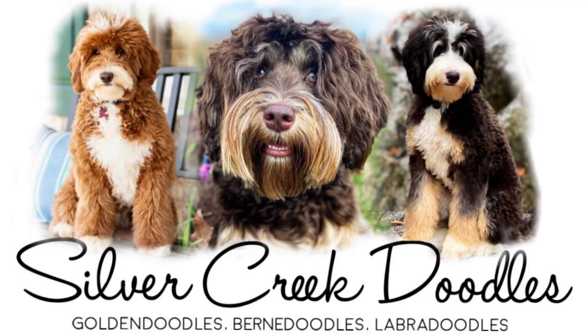Hey guys, Billy Jenkins here with Silver Creek Doodles. Today's video is about Maya, our mini Australian Labradoodle. Maya is our gorgeous chocolate phantom mini Australian Labradoodle — she is absolutely fantastic. I'll put her picture up right here.